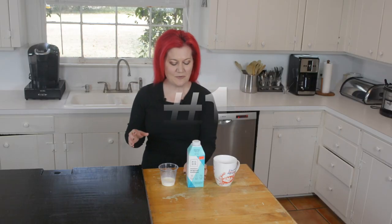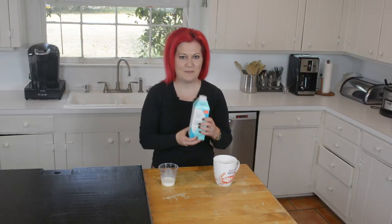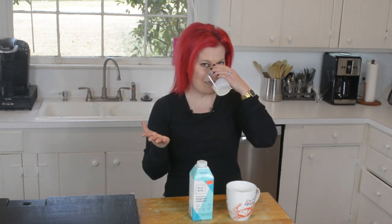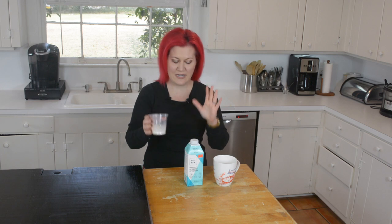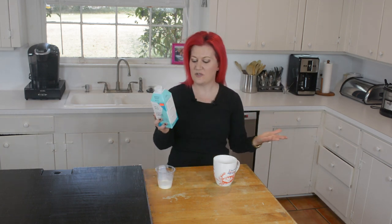Creamer number one: Picnic Unsweetened Original Creamer. Made with grass-fed butter and MCT oil. I love a creamer to be super thick. We can kind of see in a cup here — it's kind of like a little wine tasting, except we're doing a creamer tasting. I'm going to take a little swig of this. It really just tastes like a plain creamer. I do like a little bit of flavor in my creamer, but for folks who just want a simple creamer, Picnic will be fantastic for you.